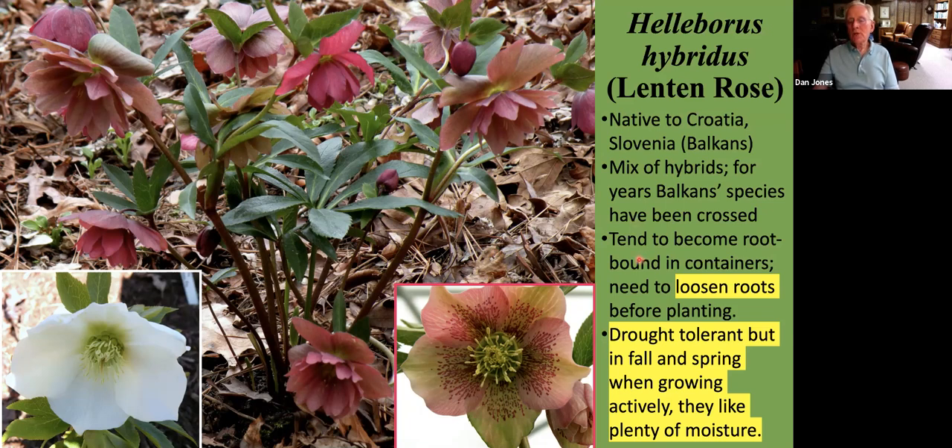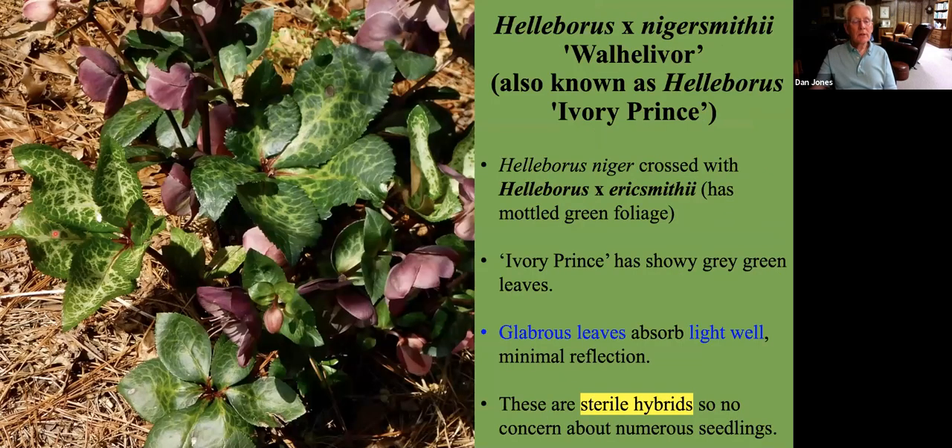The Lenten rose tends to produce a fleshy root that can wrap around on itself a lot. So it's important to get it off to a good start — be sure to loosen the roots when it comes out of the pot before putting it into the soil. The Lenten roses are known for their drought tolerance and their shade tolerance, but just keep in mind that they really do appreciate considerable moisture in the fall and spring when they're actively growing. Another characteristic being sought is these showy green, gray-green mottled leaves, which give the plant some interest in the garden even when it's not in flower.